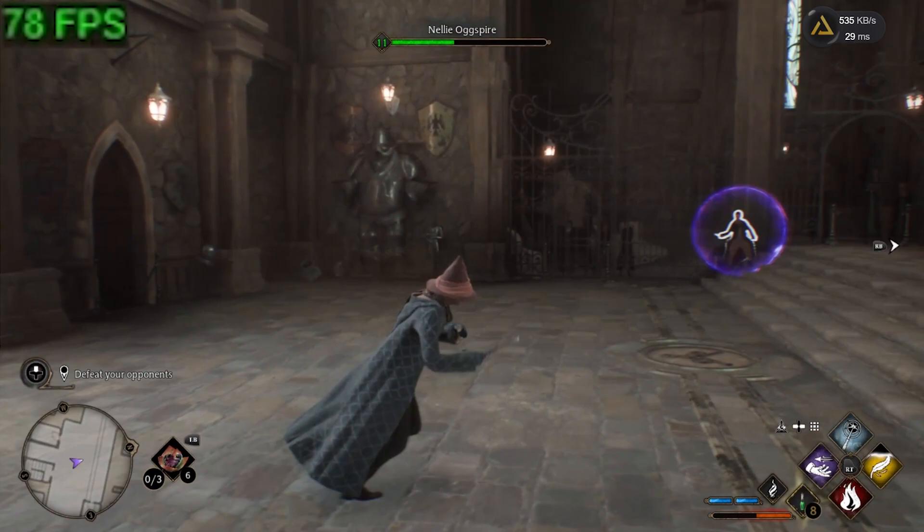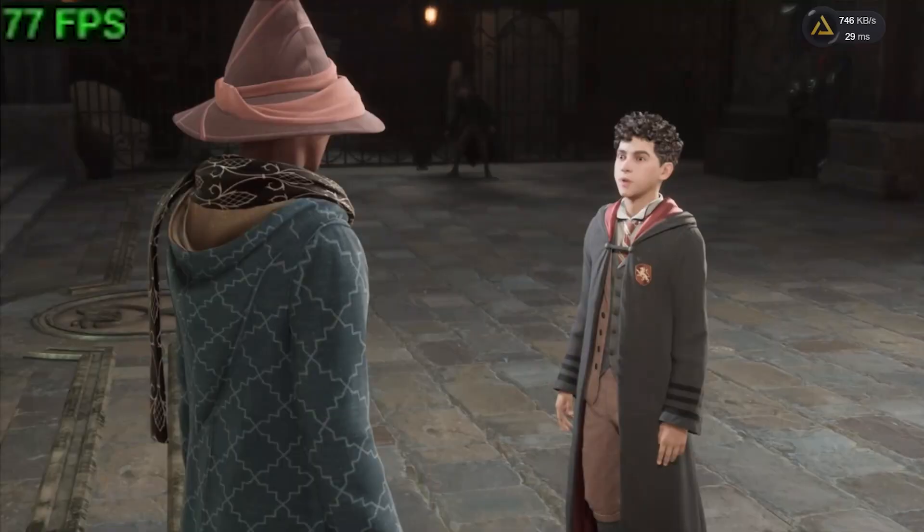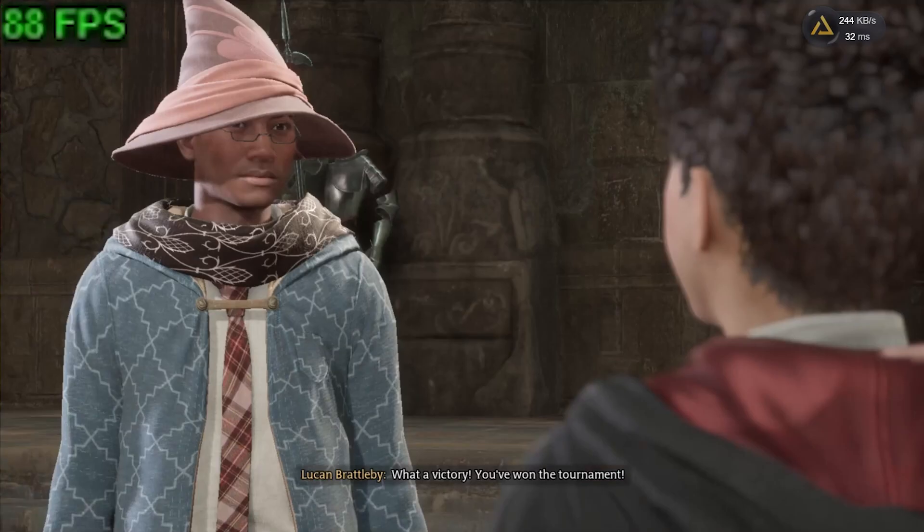So I go back to Hogsmeade to redo my combat trial. Check out these frames — this is with DLSS off, mind you. It took me a minute to get used to playing on controller again, but I got it done.